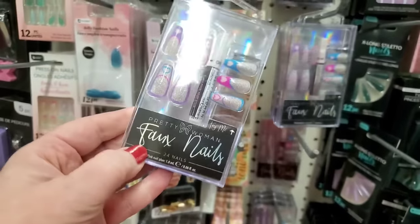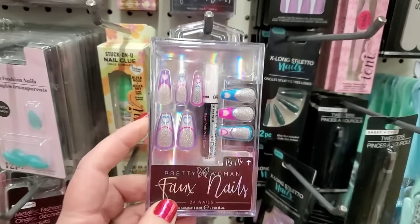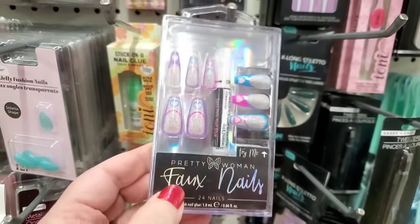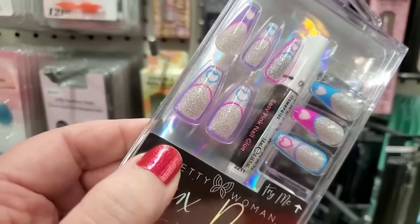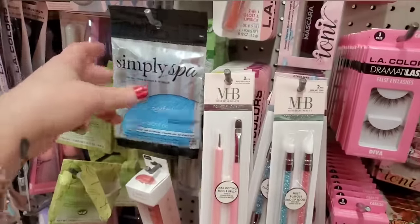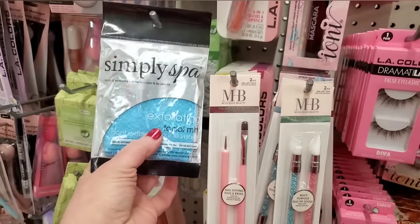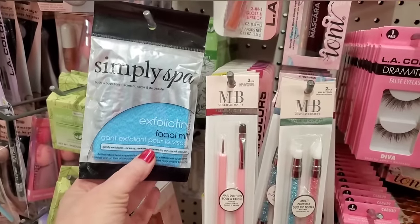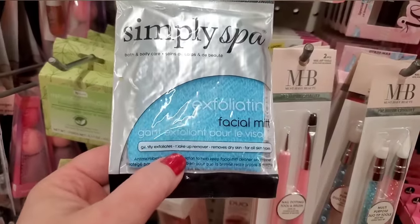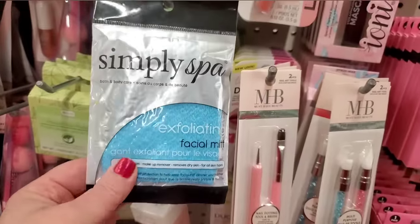These are definitely new. Look at how pretty these are — by Pretty Nails. You get 24 nails, the glue, and the case. They are so adorable with those hearts — those would have been great for Valentine's. Buy them up now for next year. Look at the glitter, they're really cool. This section here is in the Norwalk Dollar Tree and I'm seeing some things I've never seen before.